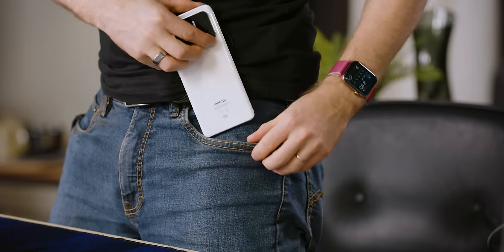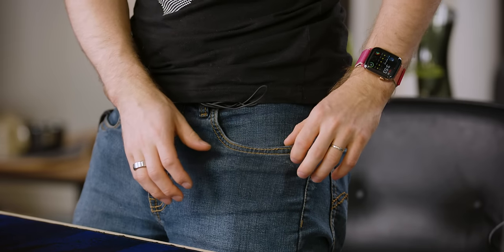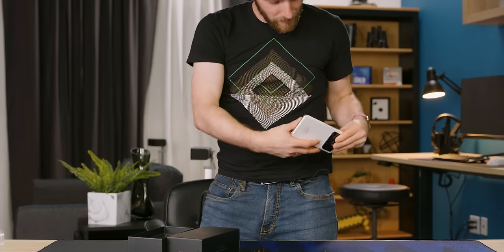It's been a while since I've done a pocket test. Let's do one. It's not that smooth going in — though getting it out is easy enough.